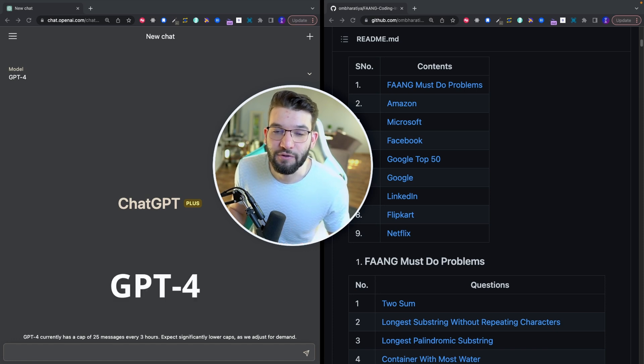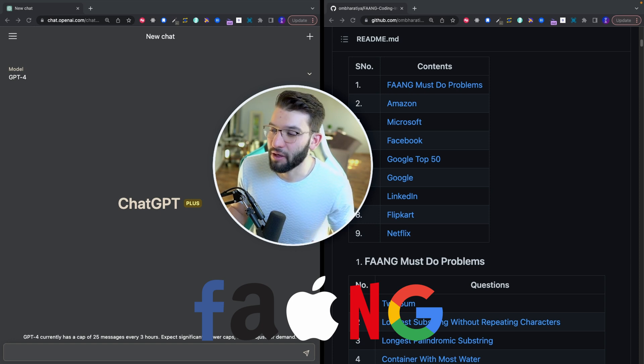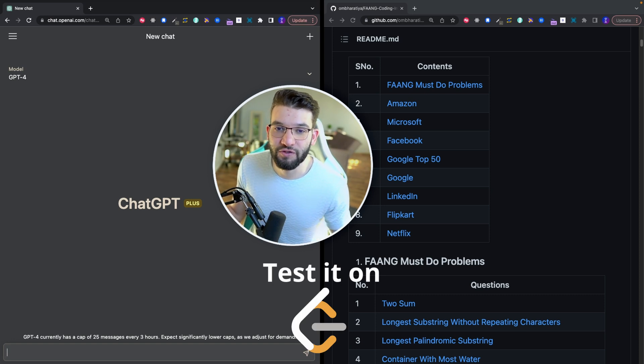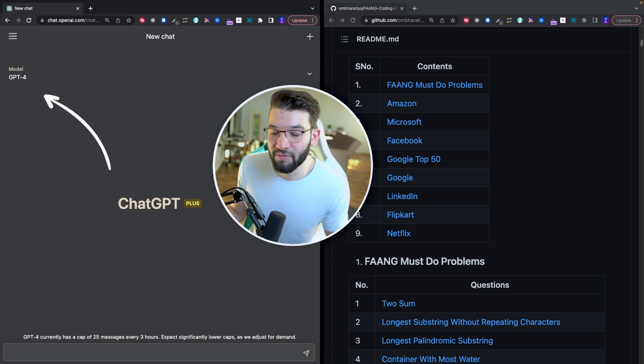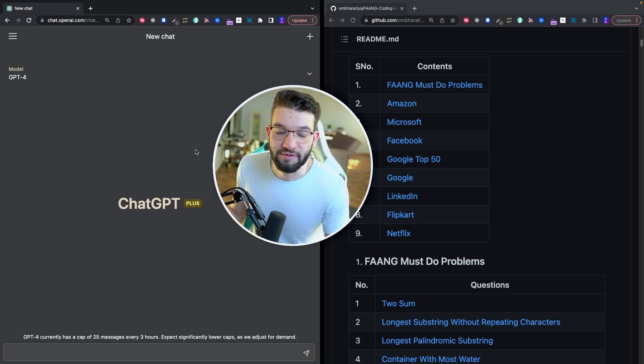Can we get GPT-4 to solve and efficiently pass FAANG coding interviews from companies like Google, Microsoft, Meta or Facebook? We're going to put it to the test on LeetCode and see if the solutions provided by GPT-4 are well optimized and memory efficient, comparing them to other people's solutions.